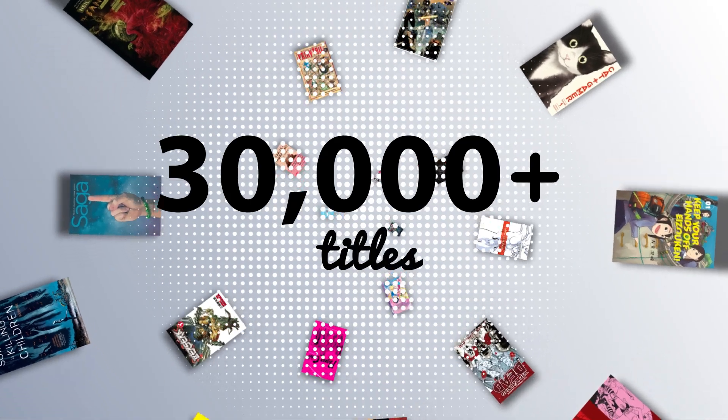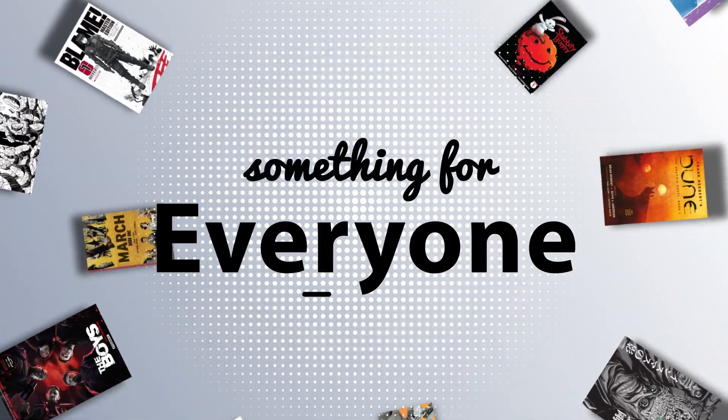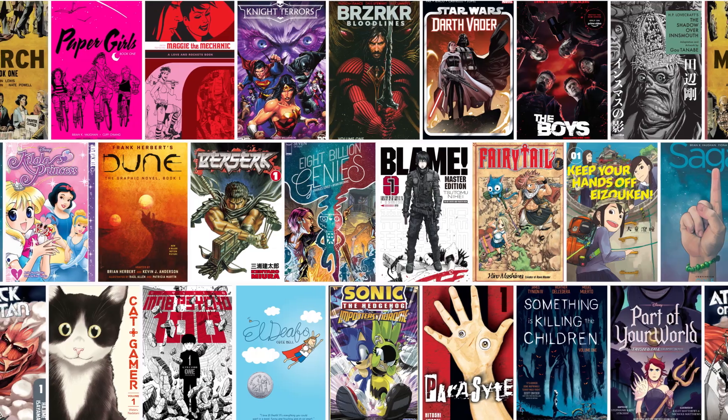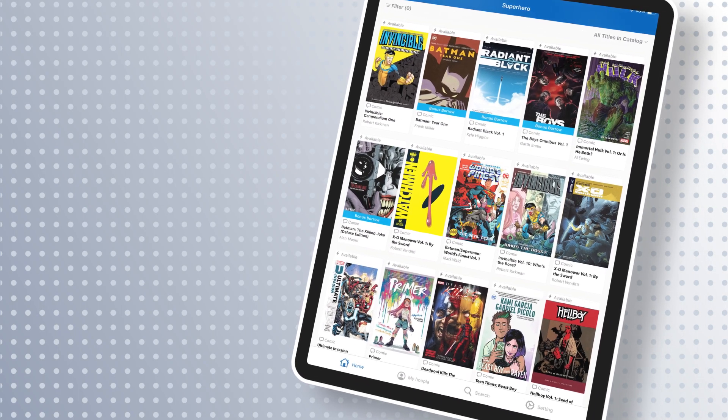With thousands of titles available and more being added weekly, everyone can find what they're looking for — all for free with a library card. Hoopla offers a wide variety of genres to choose from.